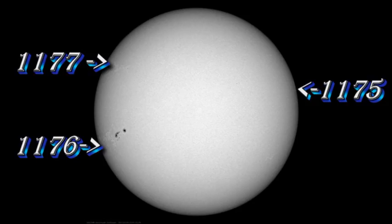We still have two numbered spot regions on the eastern half of the solar disk: region 1177, which is a weak spot group in the northeast, and region 1176, which is the large region in the southeast that I discussed yesterday.